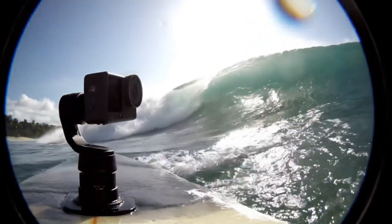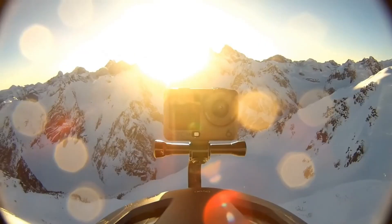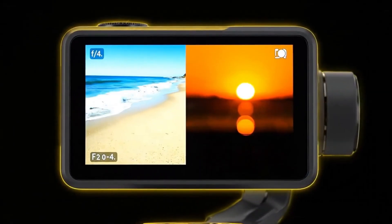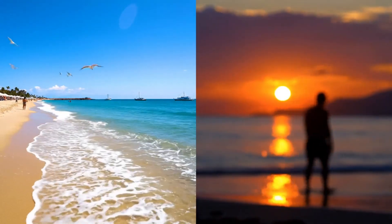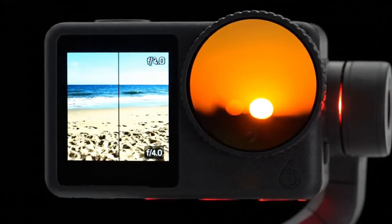In bright, sun-drenched scenes like beaches or snowy slopes, narrowing to f/4.0 keeps your footage smooth and cinematic without the hassle of ND filters. When the light fades at sunset or in dim environments, opening to f/2.0 brightens your shot and reduces noise, delivering crisp, clean visuals. It's the kind of flexibility that filmmakers and advanced users have been waiting for in a compact form.